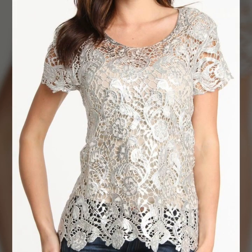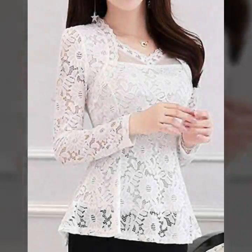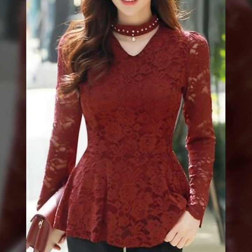You can get different types of women's formal wear lace blouse, shirts, and top design ideas here. Please remember us in your prayers. Take care of yourself — we will keep bringing you more beautiful and awesome ideas. See you in the next video. Allah Hafiz.